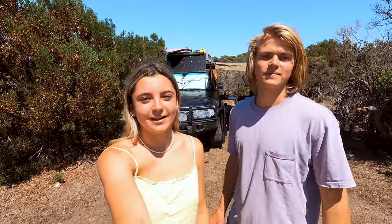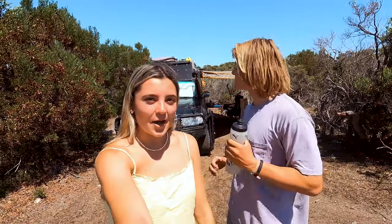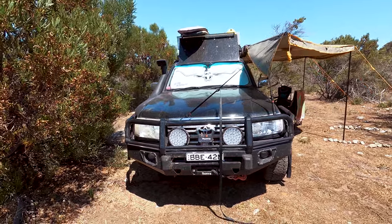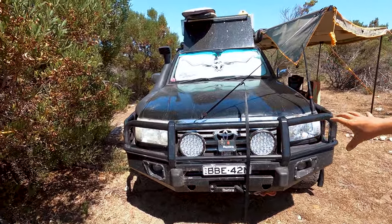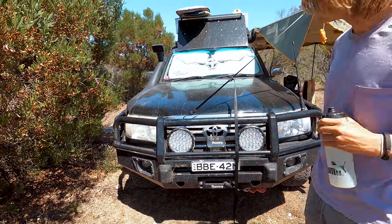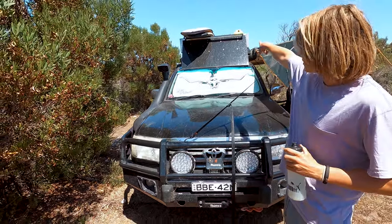Welcome to our Rig Rundown! So here we have our 100 series Land Cruiser set up with bull bar, brush bars and side steps. We've got the Taralume lights on the front there. We've also got a King's light bar up the top.